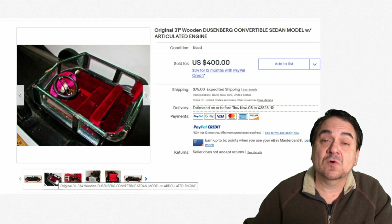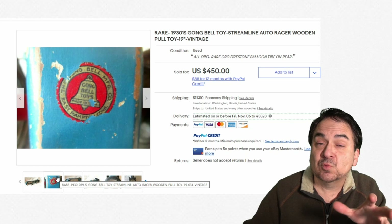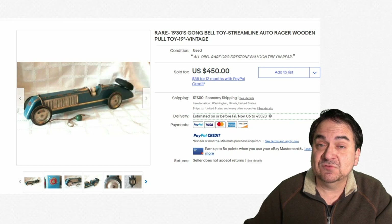Here's an oddball company — Gong Bell Toys. This is probably from the 30s. It's a pull toy. Most of the time, the decals were worn off on these. Still, a very nice one for $450.